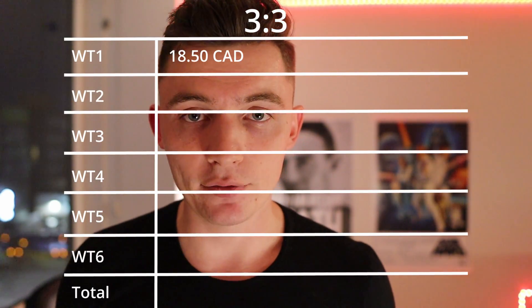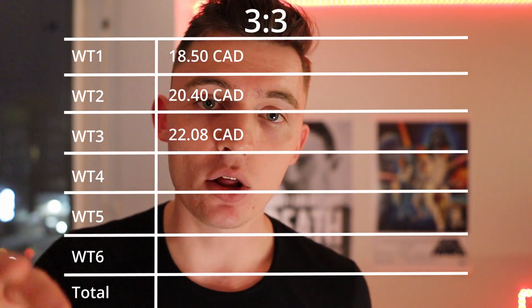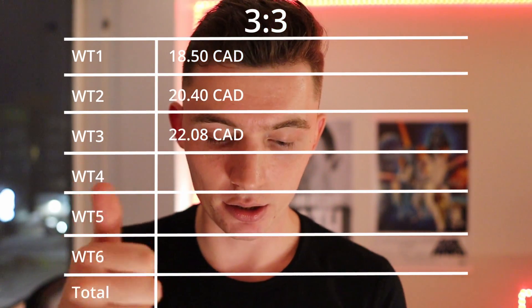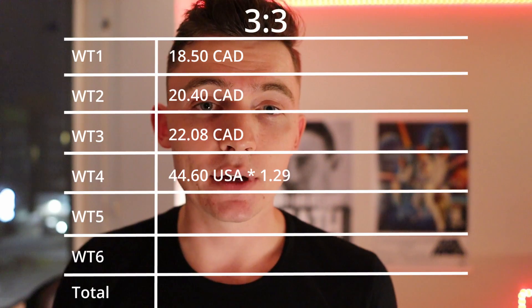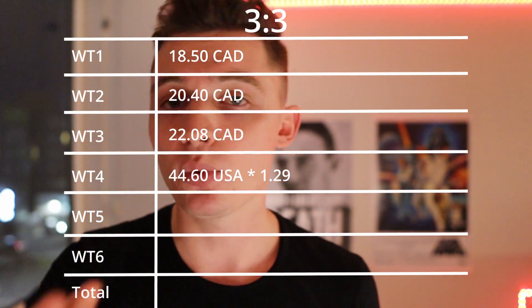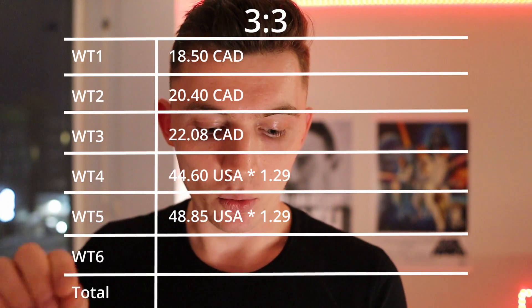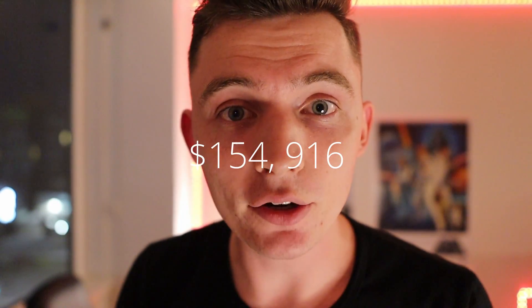Work term one: $18.50/hr average. Work term two: $20.40/hr. Work term three: $22.08/hr. Then you level up to American income — work term four: $44.60/hr USD, multiplied by 1.29 exchange rate. Work term five: $48.85/hr USD times 1.29. Work term six: $47.90/hr USD times 1.29. Extrapolating over 16 weeks at 40 hours a week per internship, that gives a grand total of $154,916.